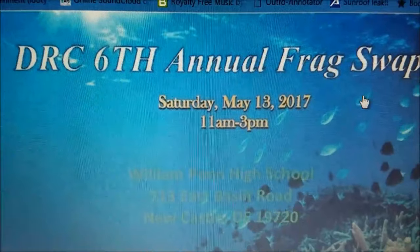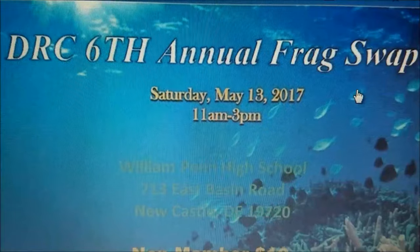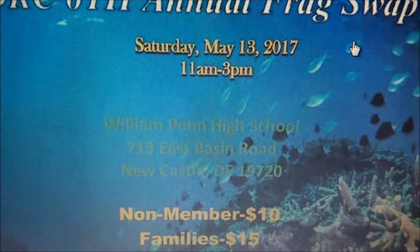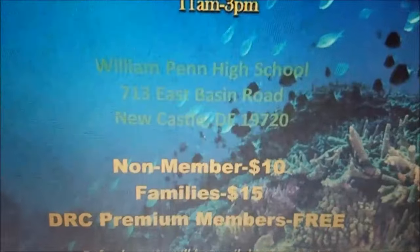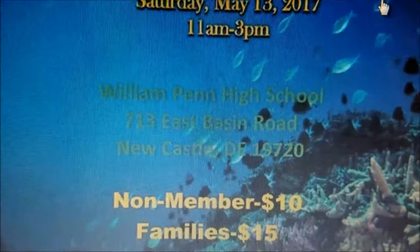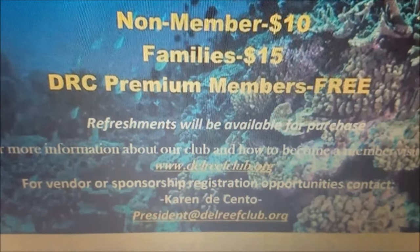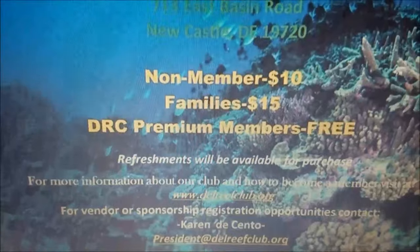The second show we're hitting this year is the DRC — the Delaware Reef Club's sixth annual frag swap — on Saturday May 13th from 11 a.m. to 3 p.m. It's located at William Penn High School in New Castle, Delaware at 713 East Basin Road. Billy Pipes, myself, and I believe DC Reefer will be there as well, so stop on by and say hello.